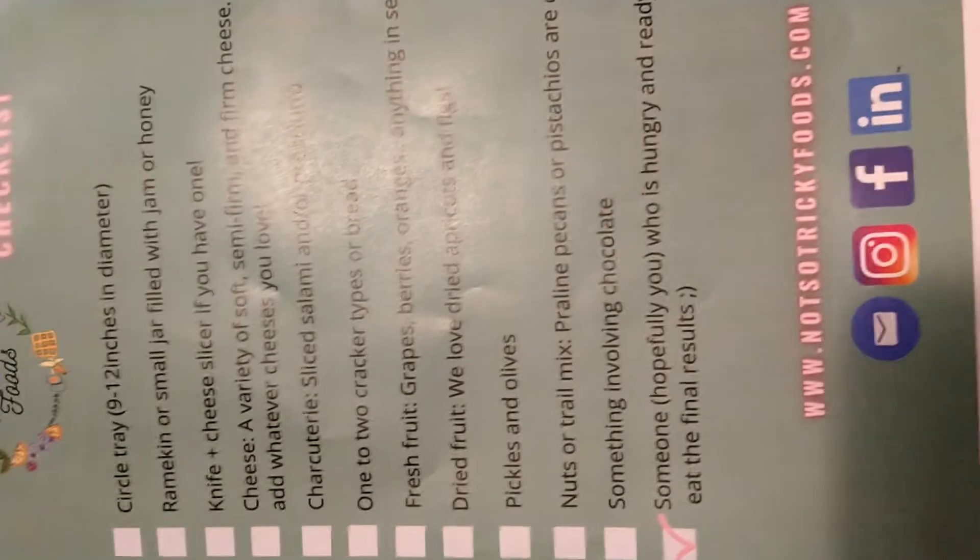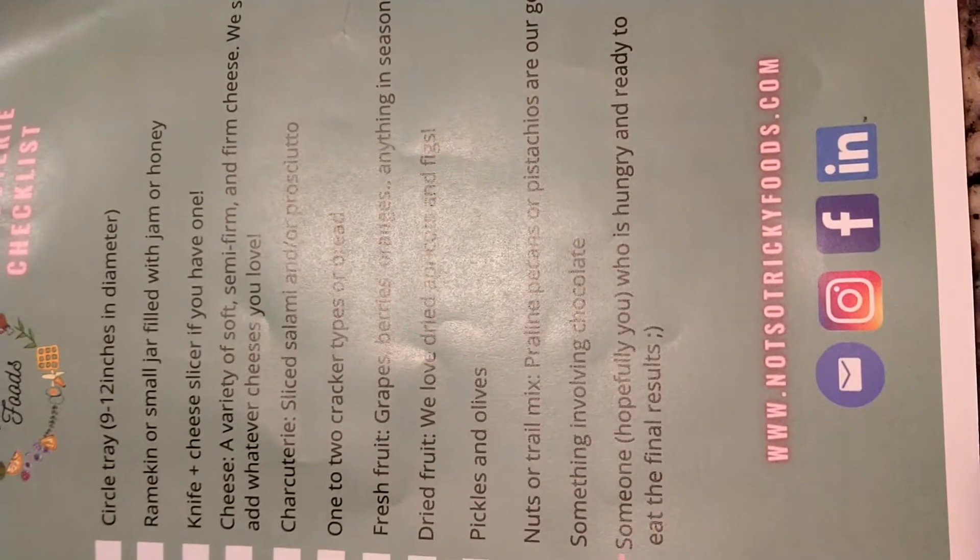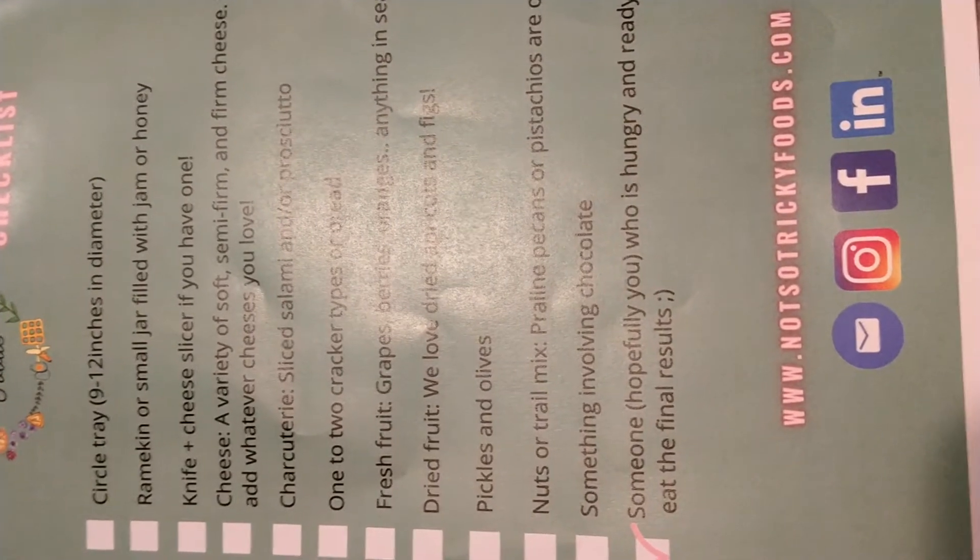Knife and cheese. Slicer, if you have one — I do. A variety of soft, semi-firm cheeses. We say add whatever cheeses you love. Slice salami and/or prosciutto. One or two cracker types.